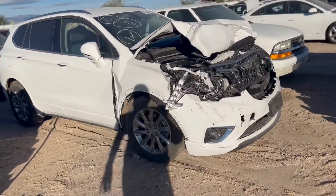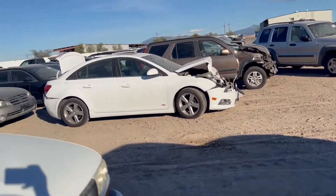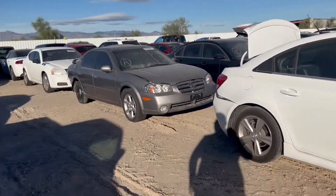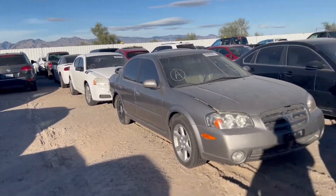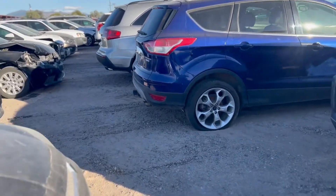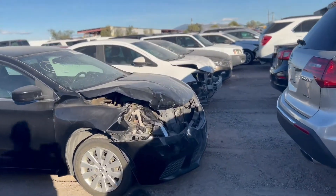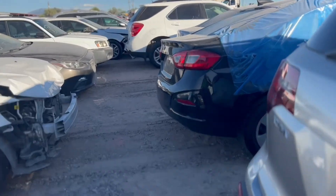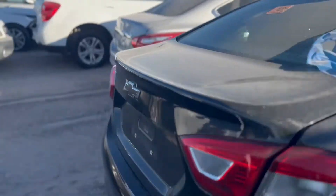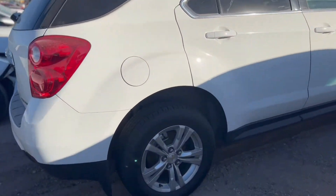There are a lot of cars with way too much damage here — way too much, I think.